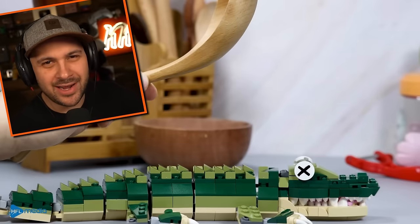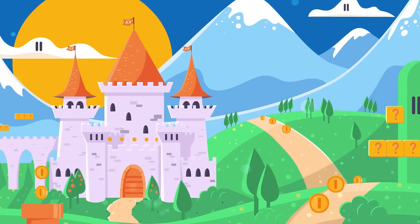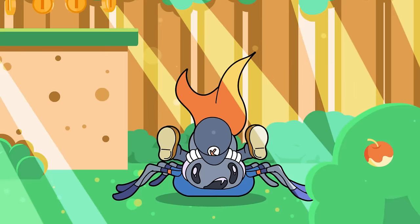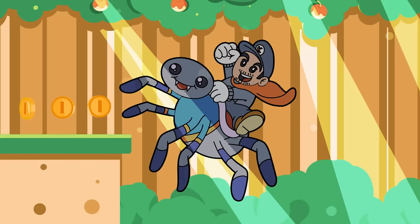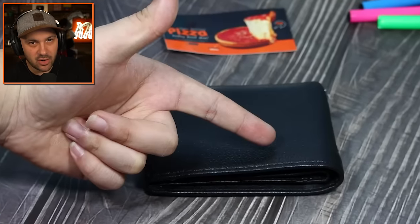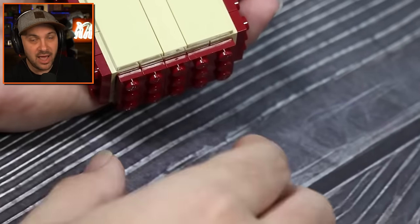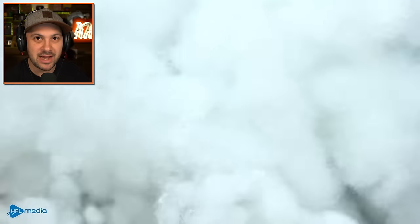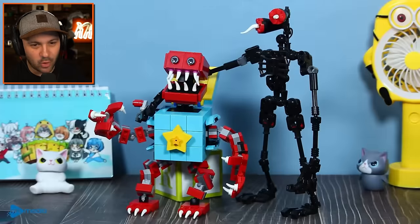Does anybody else want to see a lego crocodile get turned into sushi? I know I do. Hello everybody, I'm Kindly Kid and welcome back to more amazing Lego cooking creations from none other than the Lego Cooking Channel on YouTube. Definitely go check them out, link in the description down below. It's just so cool.